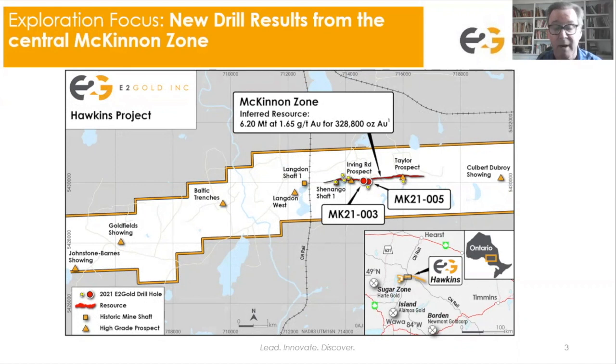This is our target horizon for the foreseeable future as we try to decide whether this can be grown to something much bigger. The two holes in question hit some good high-grade results — for instance, 30.9 grams per tonne over half a meter in hole number five, and also 7.4 grams per tonne in hole number three. We'd like to put these two holes in a little better context before we go into the details.